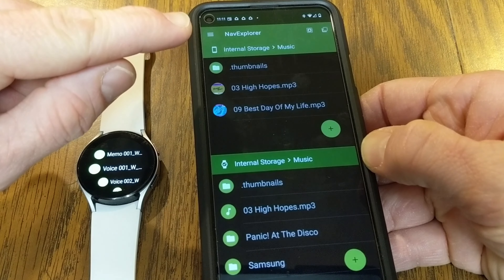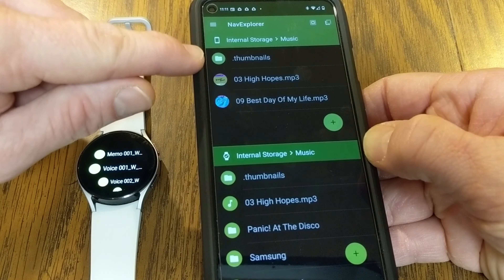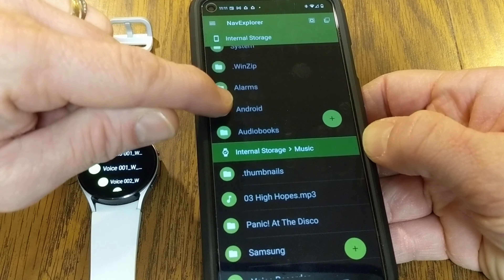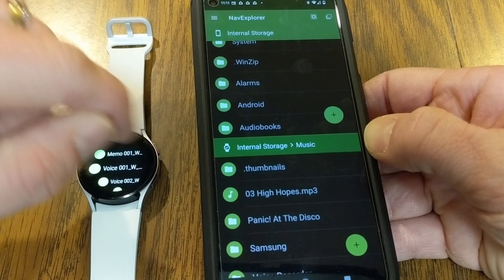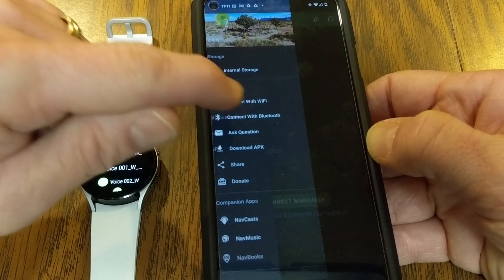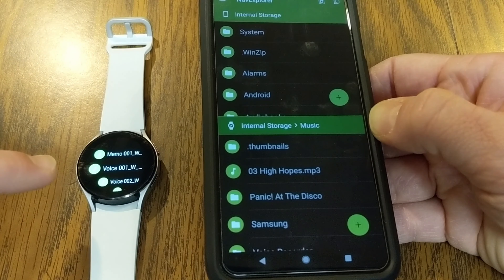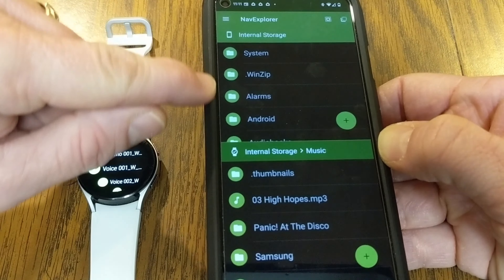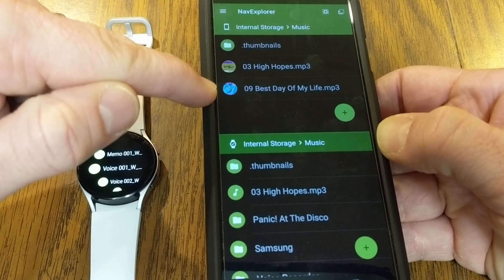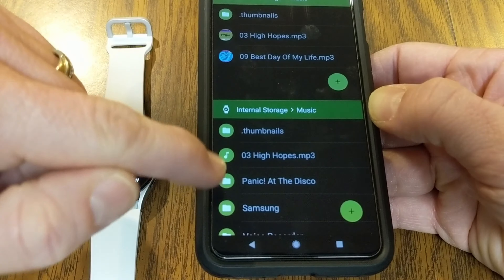If you have physical audio or MP3 files to put onto the Galaxy Watch 4, you can go into the Galaxy Wearable app, then Watch Settings, and scroll down to Manage Content for Music and Images to add tracks to your watch. However, when I tried this myself, it said 'Couldn't Add Tracks.' I'm not sure if this is because I have a Google Pixel phone rather than a Samsung phone. I've gone into Settings, Apps and Permissions, turned everything on, and it still won't transfer music files — though you're supposed to be able to add tracks using the Galaxy Wearable app.